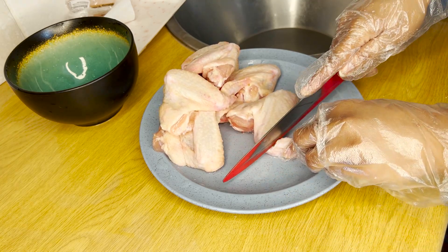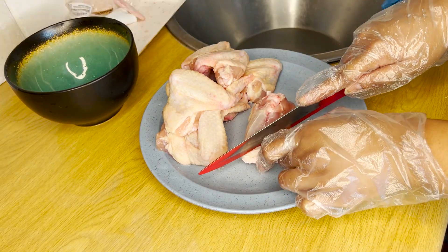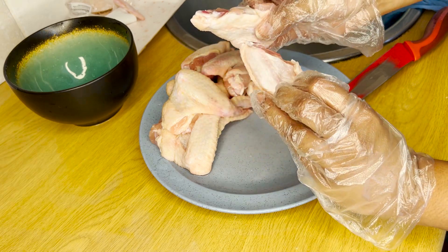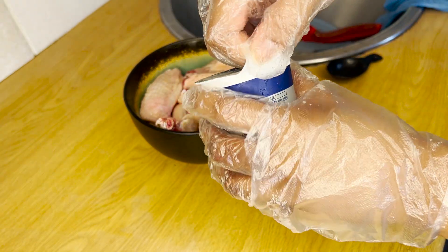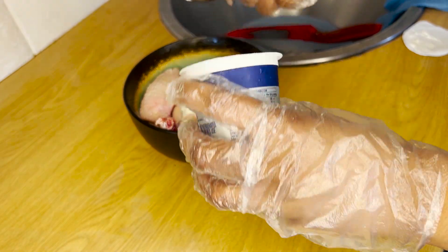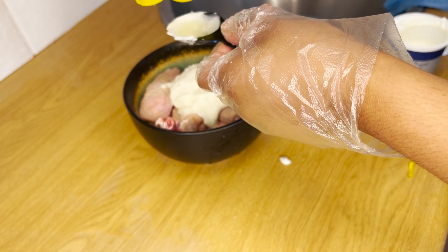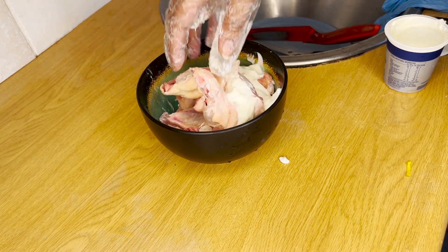I used half a kg, or eight chicken wings — the ones from Woolies. I cut off the tip of the wing because who eats that. Then, as suggested in the instructions, I cut the chicken bone at the center so the wings are more bite-sized. I've never done that before but I thought it was really cool. I used the Lance Wood double thick plain yogurt. Since I'm using half the recommended amount of chicken — the box is made for one kg or 16 wings — I halved everything, so I used three tablespoons of yogurt.